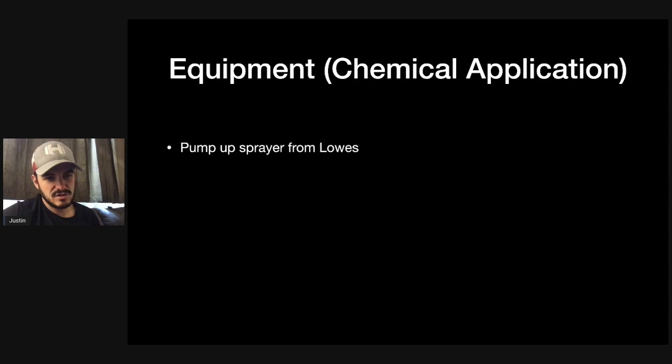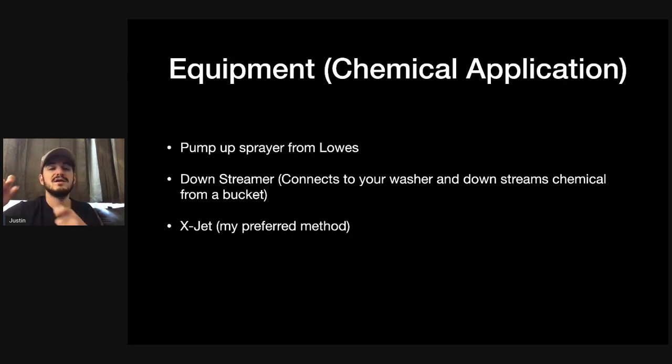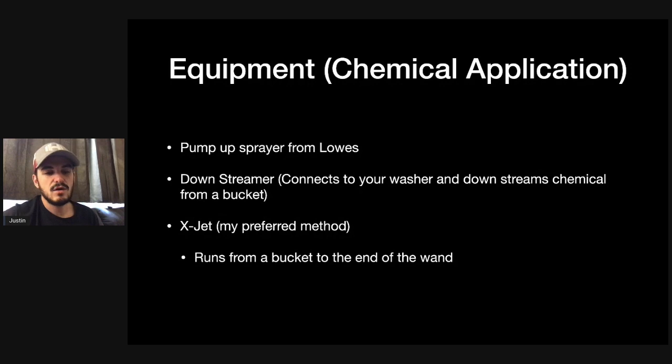Now for chemical application. You can use a pump-up sprayer from Lowe's — relatively cheap, good to start with. You can also use a downstreamer, which connects to your washer and pulls chemicals from a bucket. My favorite method is an X-Jet — it attaches to the end of your wand with a hose that goes down into a bucket and pulls chemical without running through your pressure washer. You can carry the bucket around with you. I'll leave a link to it on Amazon in the comment section.